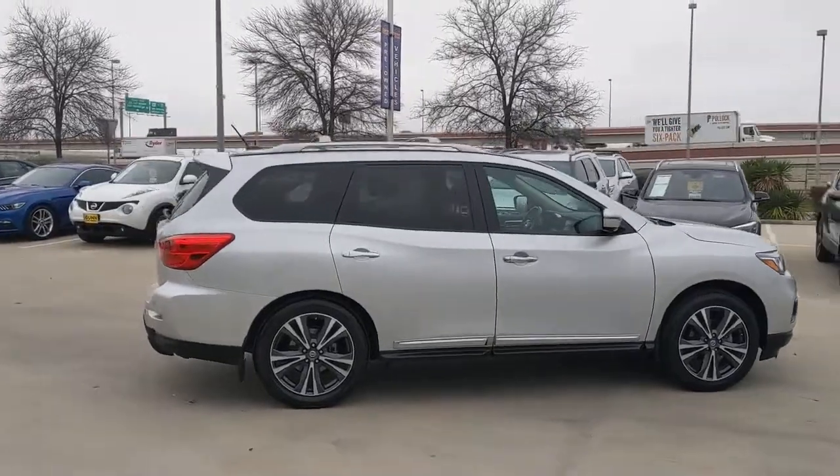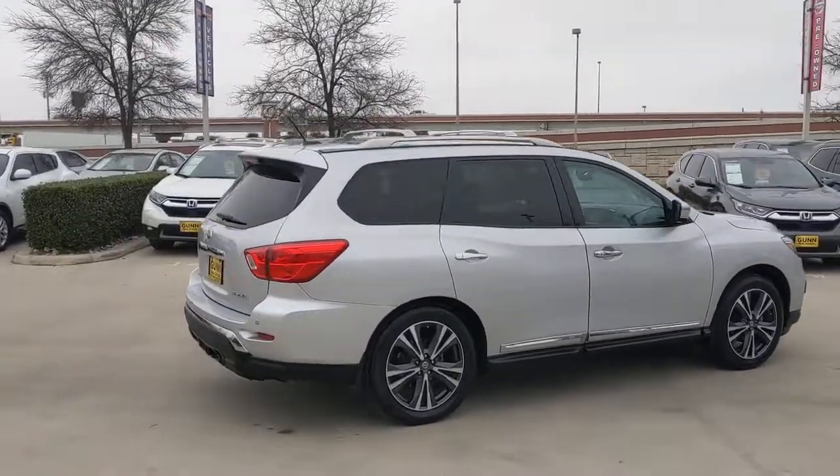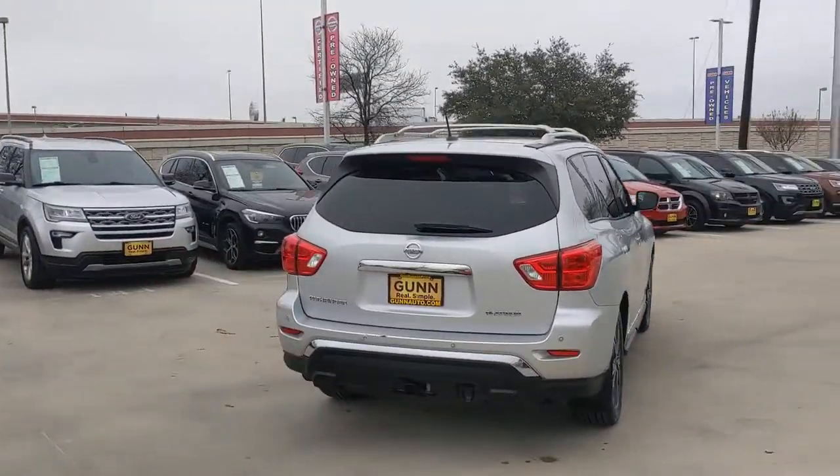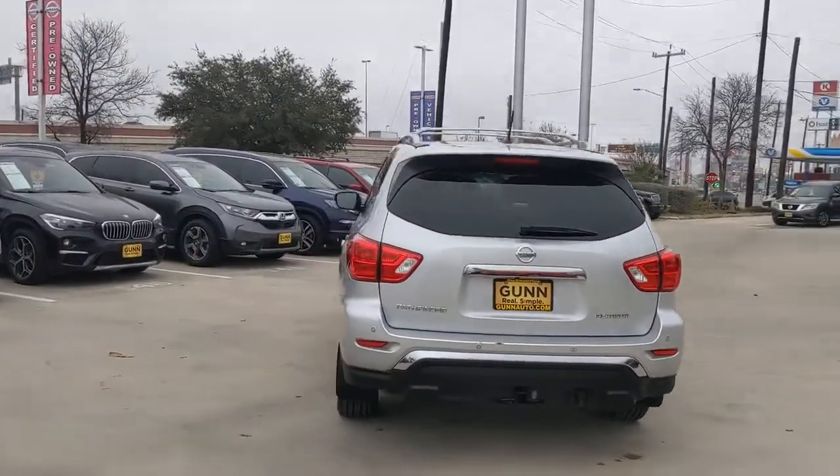This could be the car for you. The 2017 Nissan Pathfinder. This vehicle still has fewer than 45,000 miles on the clock, so it won't last long.